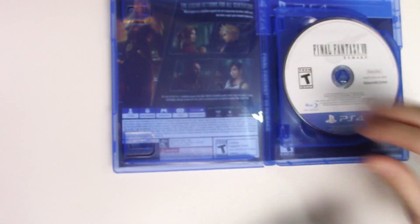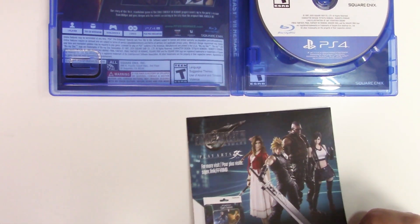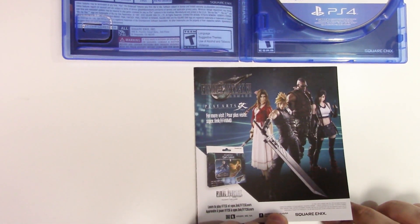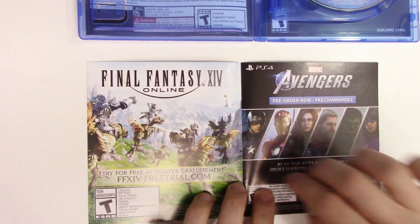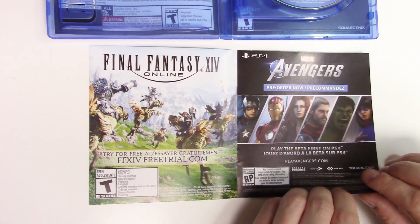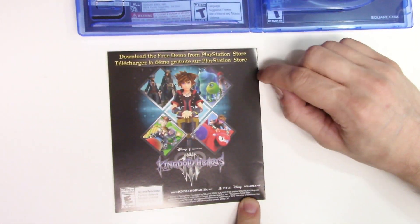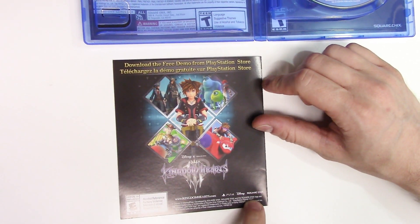Inside we have a couple of advertisements for some cards and figurines trading card game, Final Fantasy 14 Online, the Avengers game that is coming out soon, and Kingdom Hearts 3 promoting a free demo from the PlayStation Store.